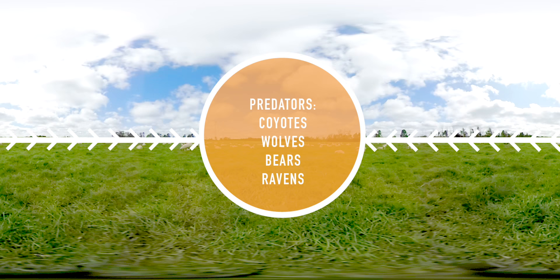How big of a problem predators are — like coyotes, wolves, bears, and ravens — can also determine whether farmers decide to raise sheep inside or outside.